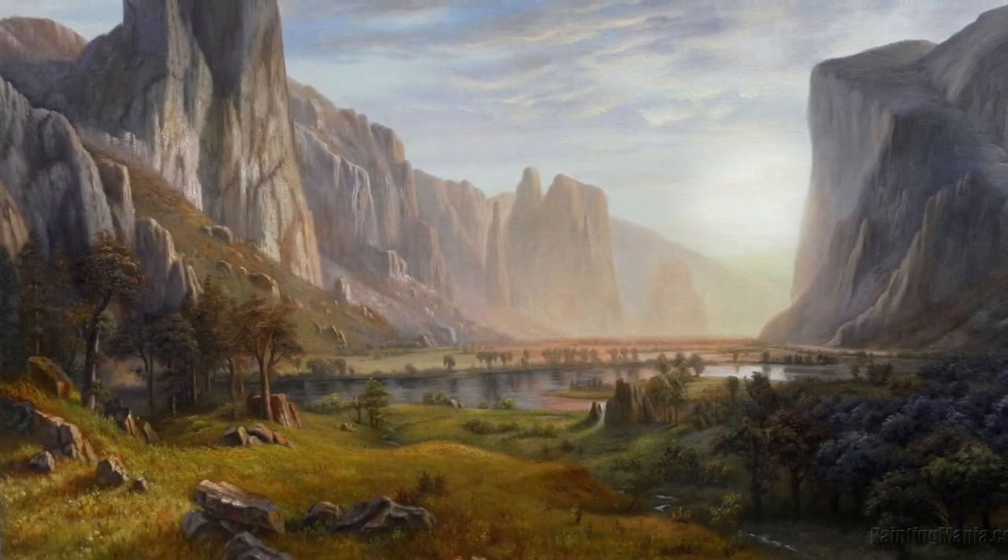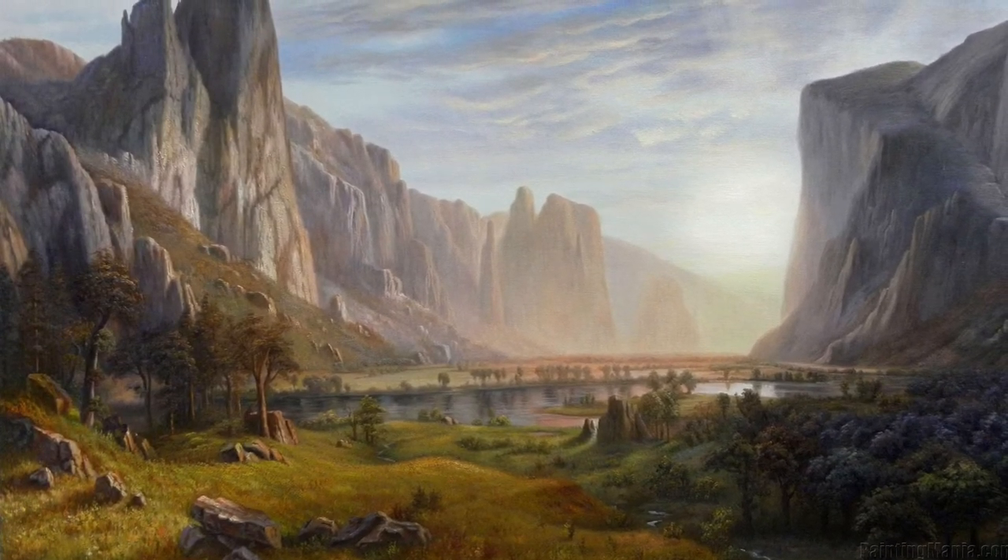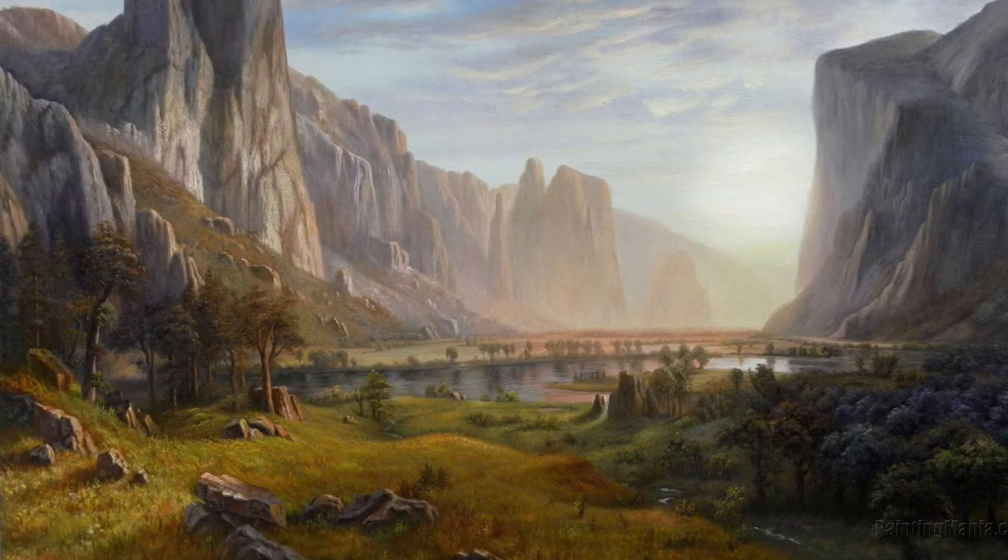Bierstadt's landscape paintings were very much influenced by Cole's, but instead of focusing solely on the Hudson River Valley, Bierstadt focused on the western portions of the American landscape that had never been depicted before, such as the Rocky Mountains. Even then, Cole's influence on the stylization of the landscape paintings and the message behind them are evident in Bierstadt's work.